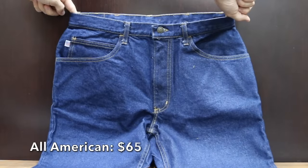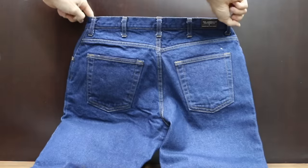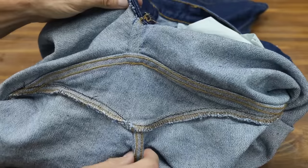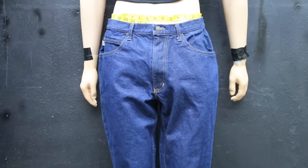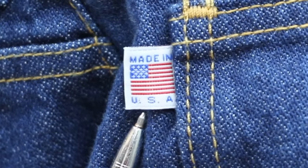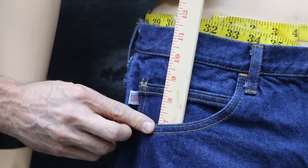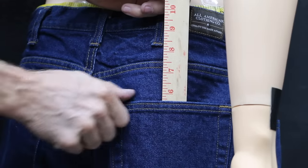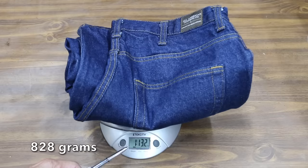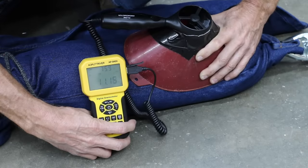At a price of $65 is the All-American Clothing Brand, constructed with a gusset crotch to improve comfort and durability — this design eliminates four seams coming together in one place. Constructed of 100% cotton, 15-ounce denim, made in the USA. The All-Americans are right at 32 inches, with front pockets 7 inches and back pockets 5.75 inches. They weigh 1 pound 13.2 ounces, and with heavy denim, breathability is close to 11 miles per hour.